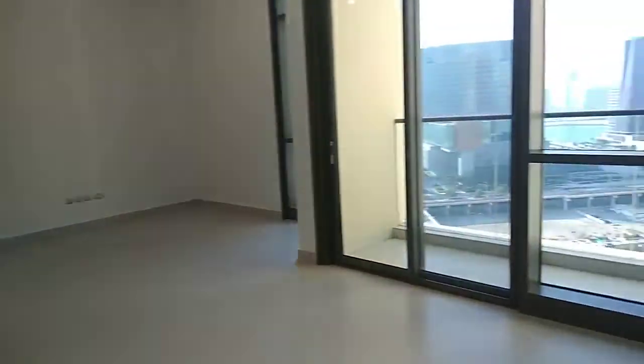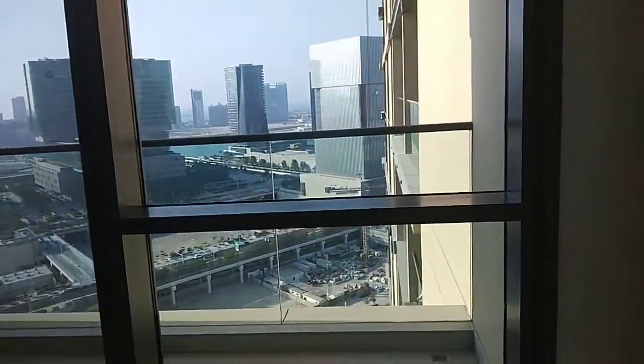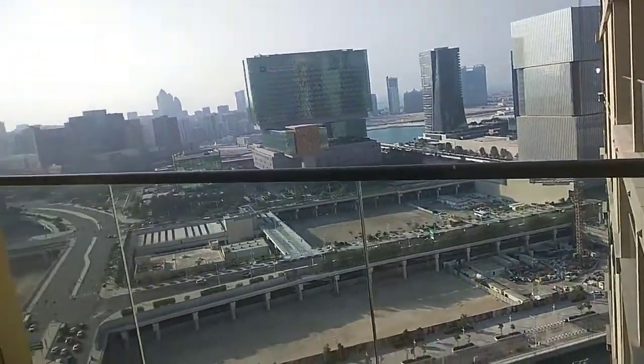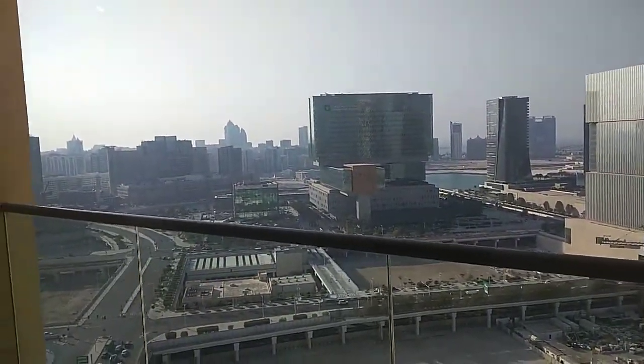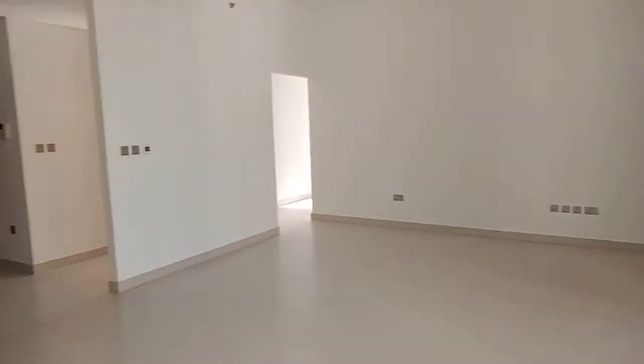There is another big balcony in the bedrooms — this one is on the canal and Maria Island. Beside the living room you have the maids room with an attached bathroom, also a good-sized maids room. Then you have the laundry room.